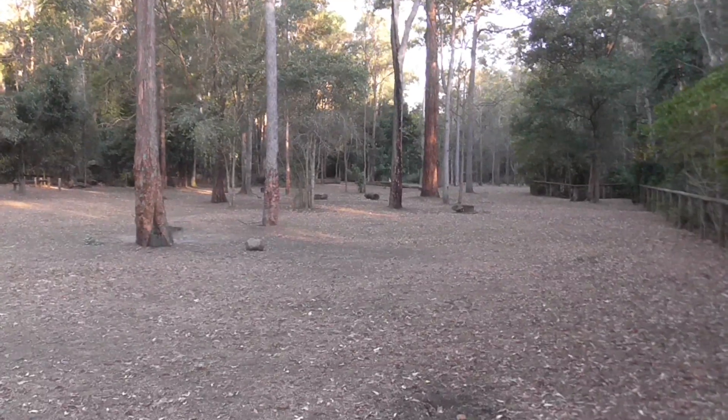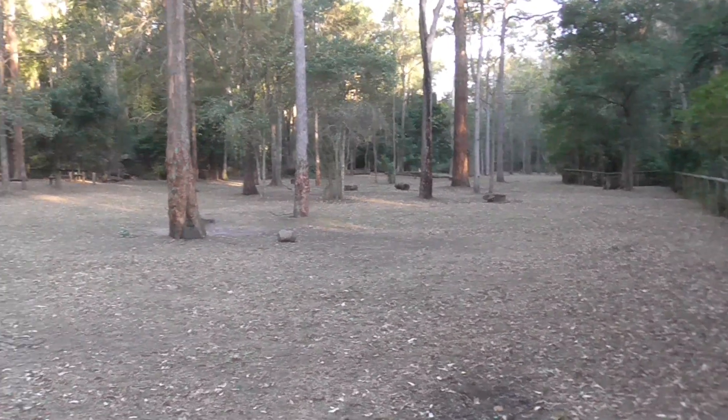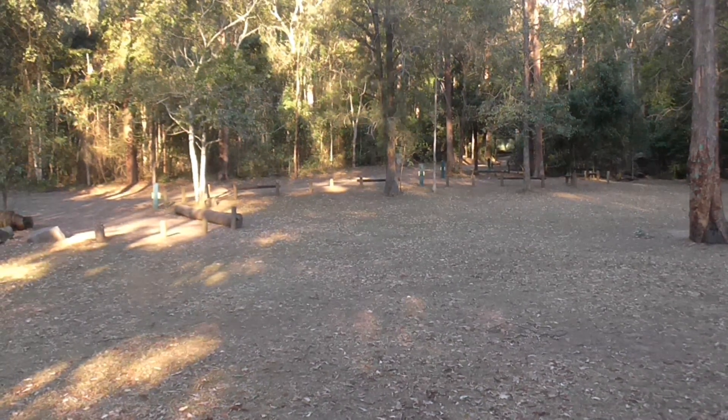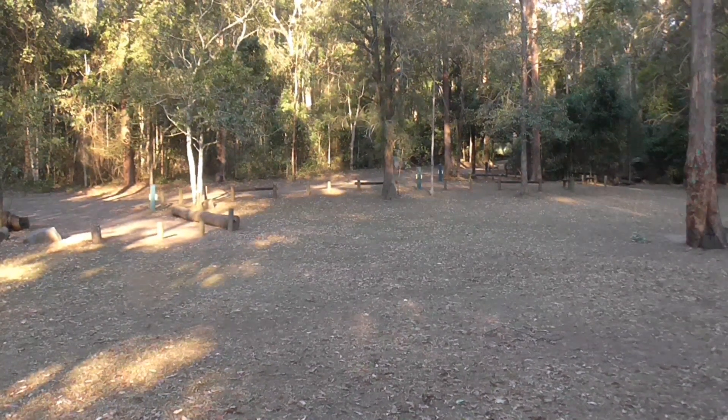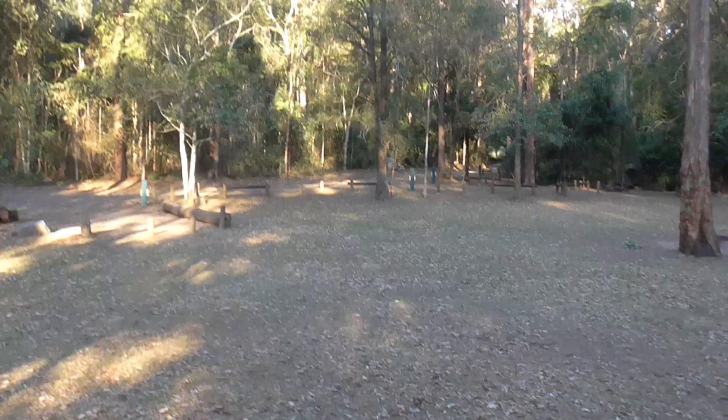Archer Campground is an open, grassy, family-friendly, natural bush setting. This campground is ideal if you have a large group of people going. You can book sites side by side and all camp together as a group. I once came here with 54 people and there was plenty of room for everybody.